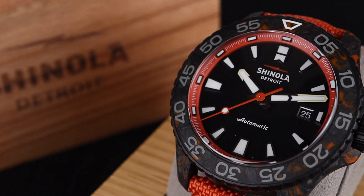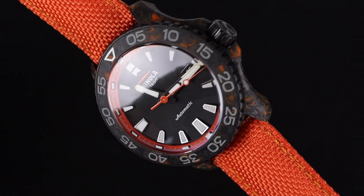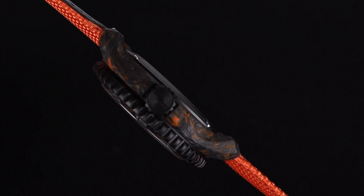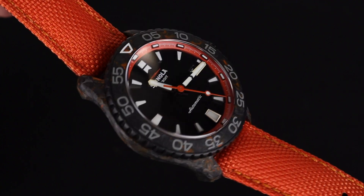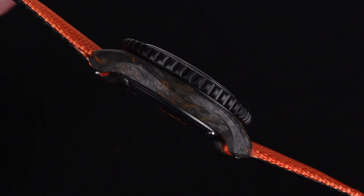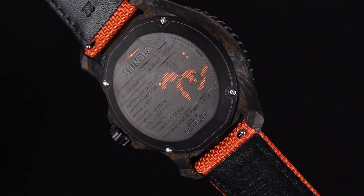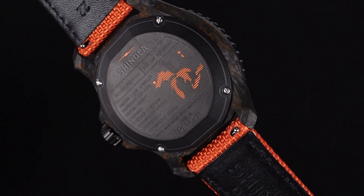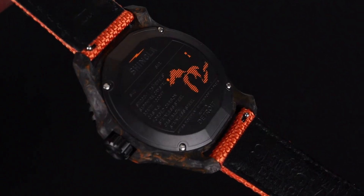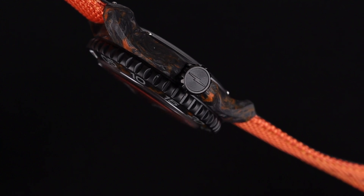That said, the more time I spend with it, the more I appreciate what you get for the money. Between the durable and attractive carbon case and bezel, the domed sapphire crystal, and the strong 300 meter water resistance, this watch offers a strong, reliable construction that should treat its owner very well. The black and orange colorway continues with the case back, which has a lovely Great Lakes inscription — the inspiration for the Monster series from Shinola.